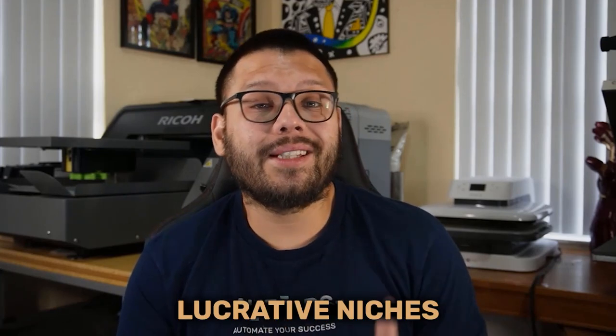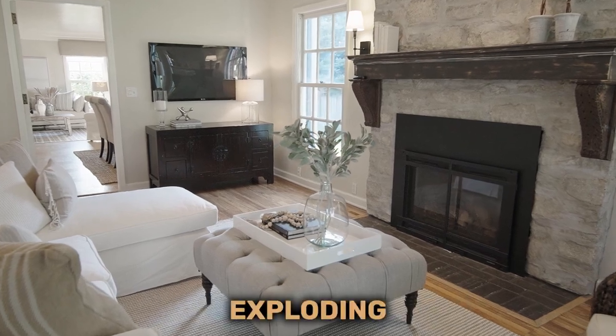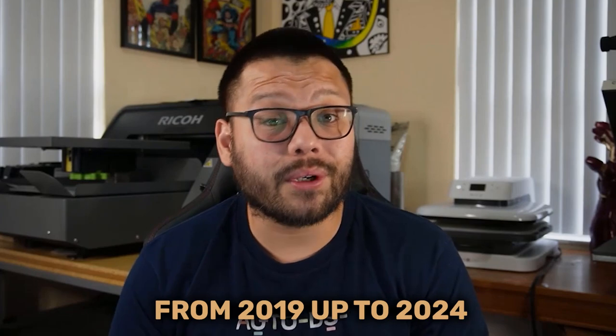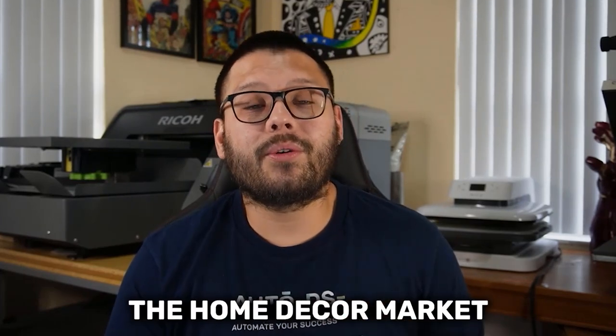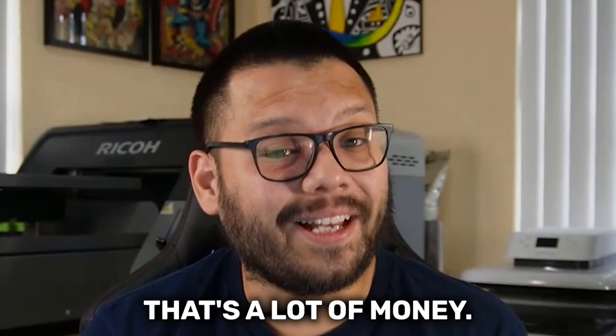Currently, one of the biggest and most lucrative niches in dropshipping has to be home decor. Ever since COVID, this niche has been exploding with a projected 20% growth from 2019 up to 2024. By next year, 2024, the home decor market is expected to reach 202 billion US dollars. That's a lot of money.